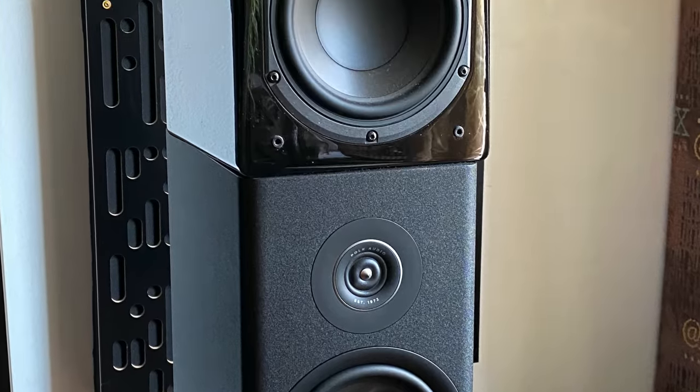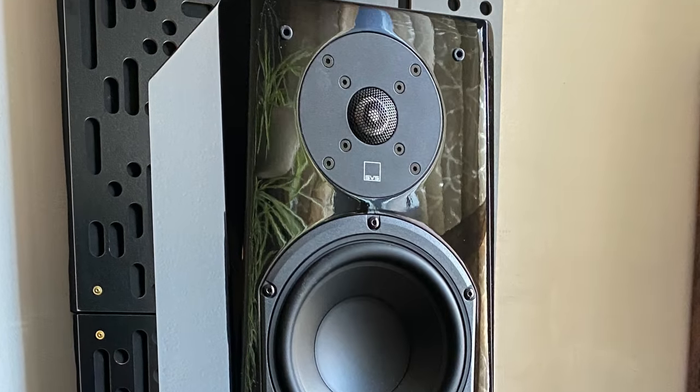When I brought out the Polk Reserve R200 for comparisons, they're actually a little bigger — a couple of inches deeper — and no surprise, the R200 has more bass oomph. On a track I'd describe as acid jazz, with a lot of pulse and rhythm, I'd say the Reserve R200 had more bounce and more drive than the Prime. I was grooving a little bit more with the Polk.